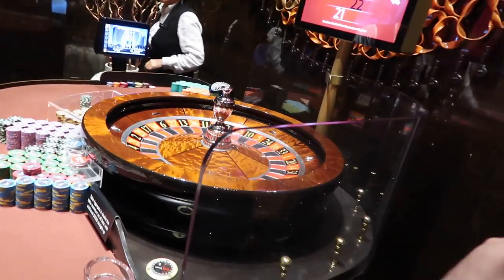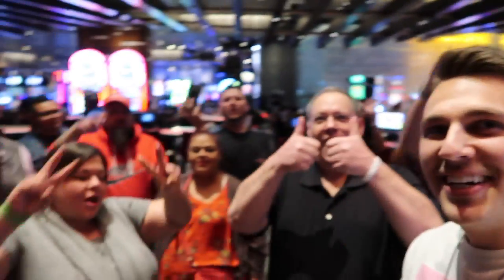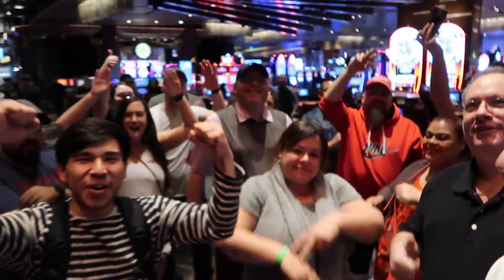They did it again, baby — they did it again! They wanted to beat the last group so we put it on twice. We won! So this time we're walking away with some money.